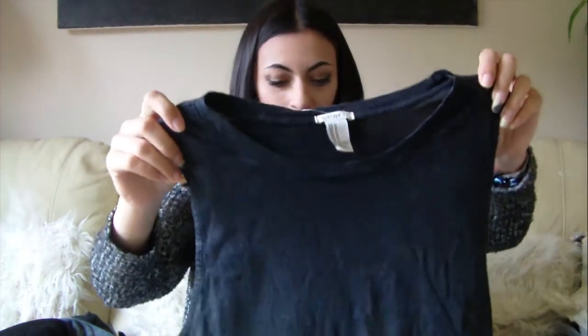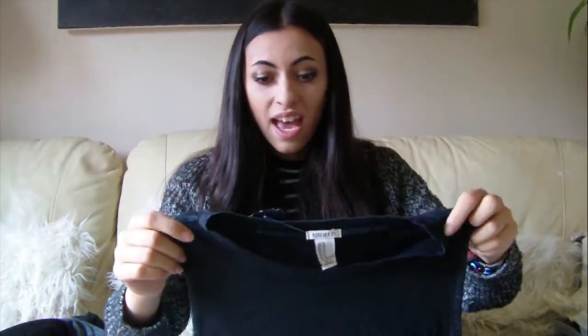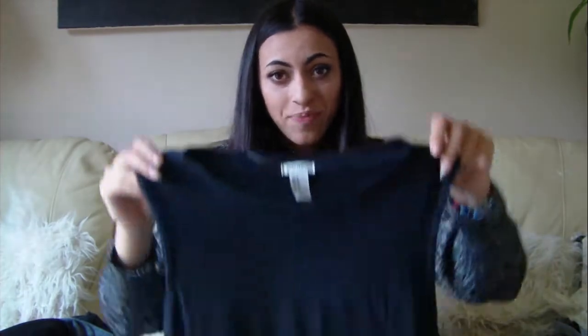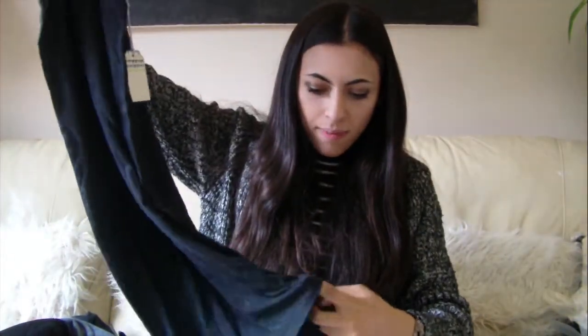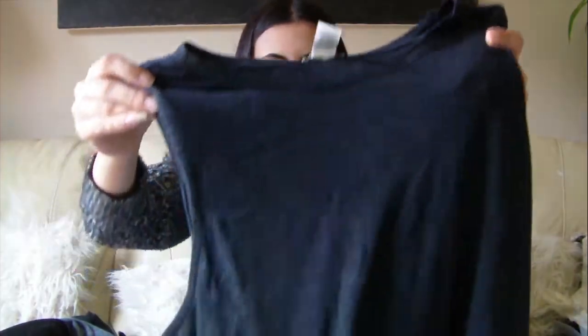So what I got from Forever 21: I've got four things. I firstly got a vest dress that just goes down and kind of gathers at the bottom a little bit and has a little split inside. It's really flowy, it's black but it has little white bits on it in random places. I really like these kind of black flowy dresses because they're not too figure-hugging.